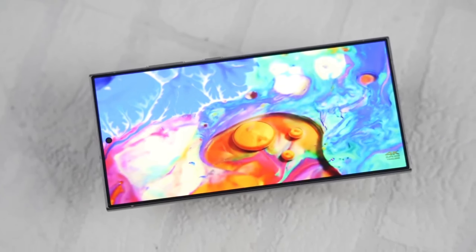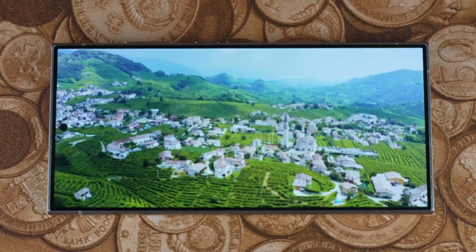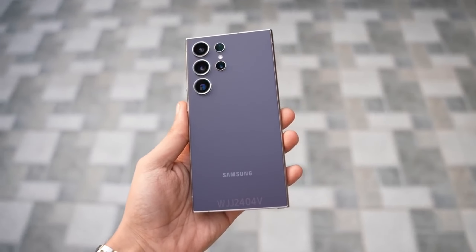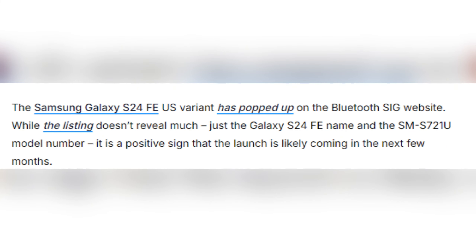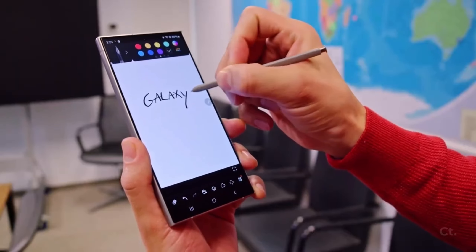Just recently, the US version of the Galaxy S24 FE made its appearance on the Bluetooth SIG certification website. Although this listing doesn't give away much, it's a huge hint that the launch is right around the corner. The model number SMS721U was spotted, confirming that Samsung is gearing up for an official release soon, possibly in the next few months.